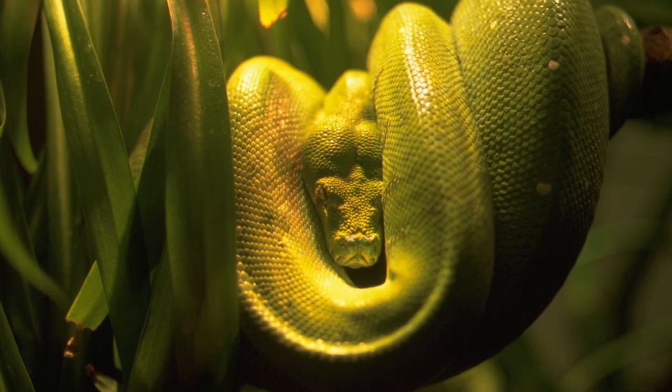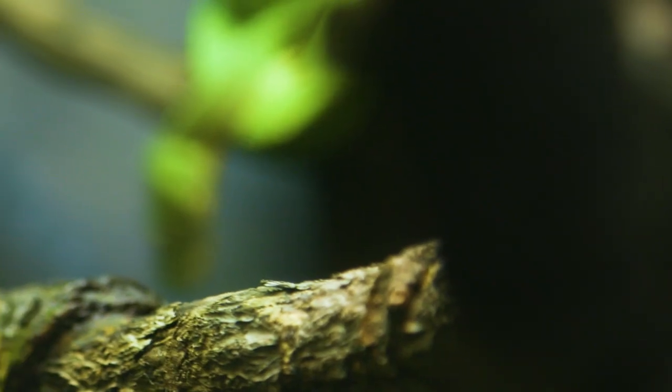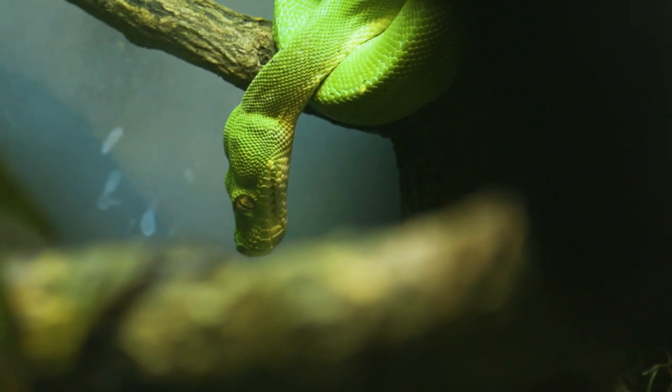They need to conceal themselves in order to ambush their prey and capture their next meal. They are a vibrant green color with speckles of yellow and white, which create some stripes. This helps them blend in perfectly amongst the leaves and treetops. Both of these snakes are incredible predators and excellent examples of concealing coloration.